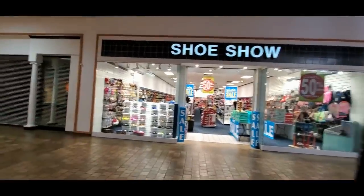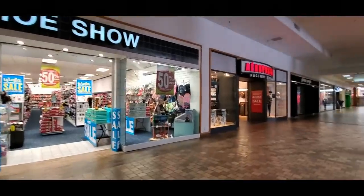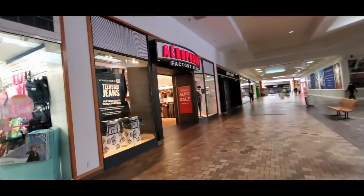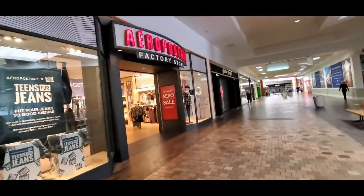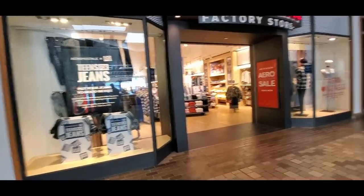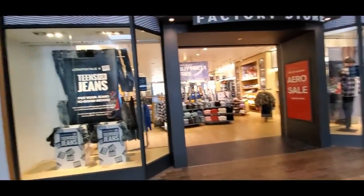So there's a Shoe Show here, and an Aeropostale factory store. I thought they closed - why was I thinking they closed? I guess I'm wrong about that.